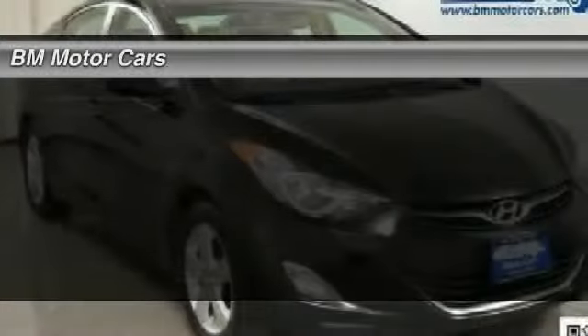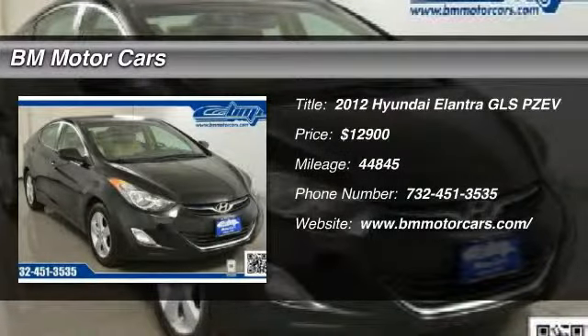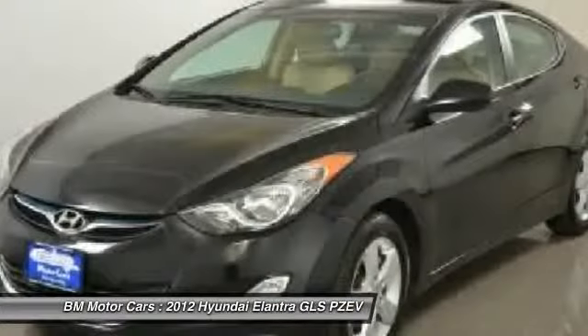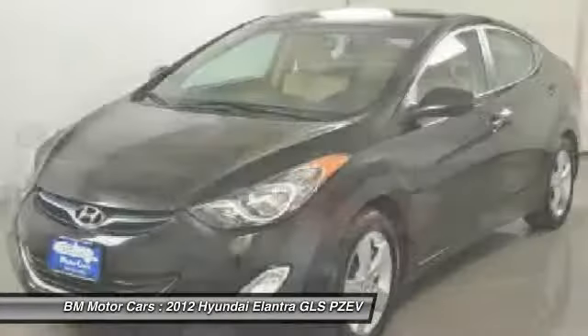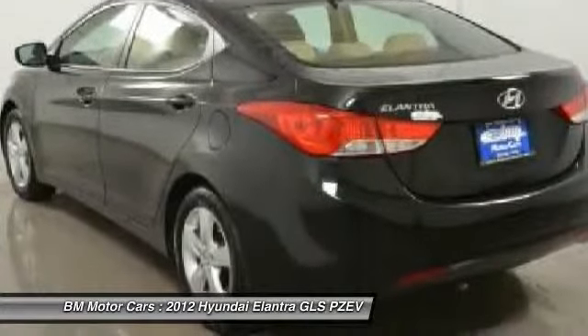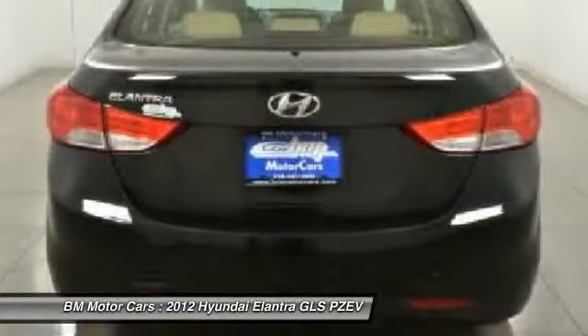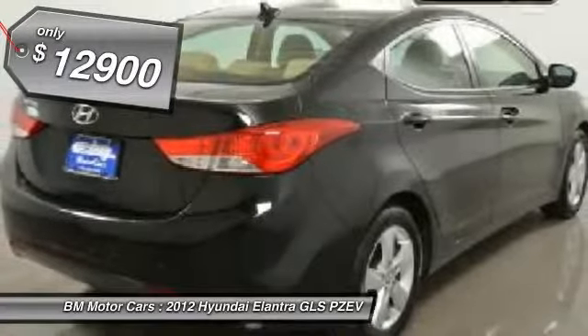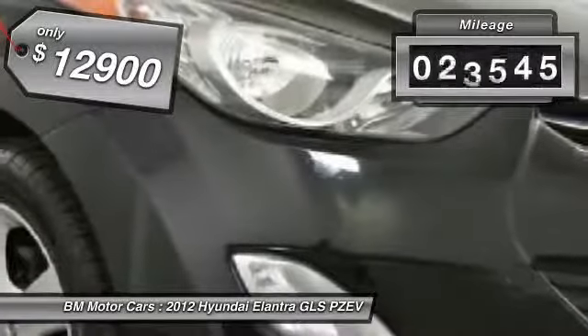The 2012 Hyundai Elantra. The Elantra boasts the most interior room in its class and gets an exceptional 35 miles per gallon. With its luxurious standard features, the Elantra is an easy choice and is priced below $15,000. This vehicle has less than 45,000 miles.